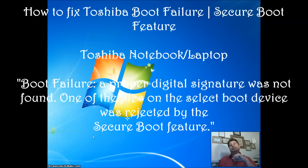Hello everyone, please welcome and join me in Easy Steps. Today I am going to share with you Toshiba Laptops or Toshiba Notebook. Are you having a problem with the boot failure? I know that majority of Toshiba Laptops have these issues.